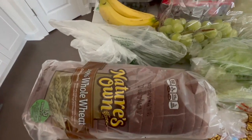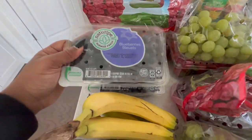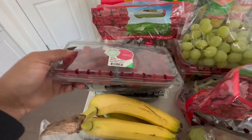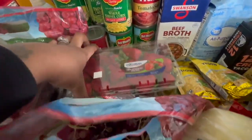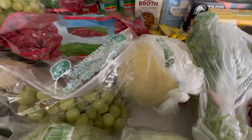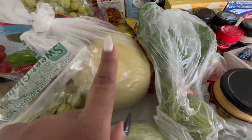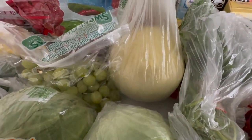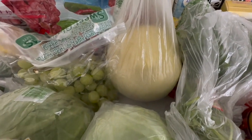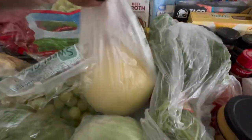We got some Nature's Own whole wheat bread. We have some raspberries and two packs of blueberries — I actually should have got two packs of the raspberries because I really love them. We also picked up some strawberries — a big thing of strawberries. And I got a honeydew melon. Back in the day my grandmother would cut up a honeydew for me and we'd add salt to it — just the perfect combination of salty and sweet, if it's a good honeydew.